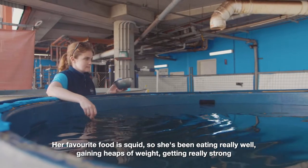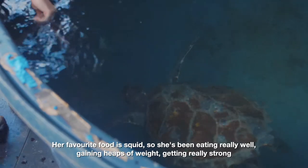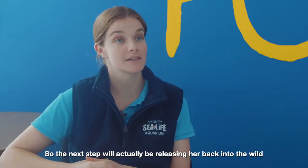Her favourite food is squid, so she's been eating really well, gaining heaps of weight, and getting really strong — so the next step will actually be releasing her back into the wild.